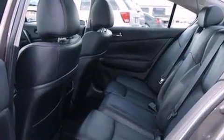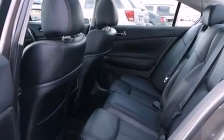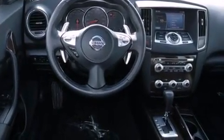Under the hood, you'll find a six-cylinder engine with more than 270 horsepower, providing a smooth and predictable driving experience.